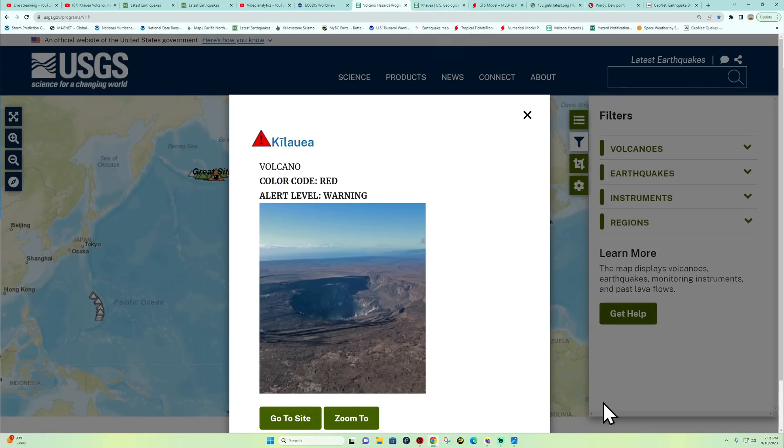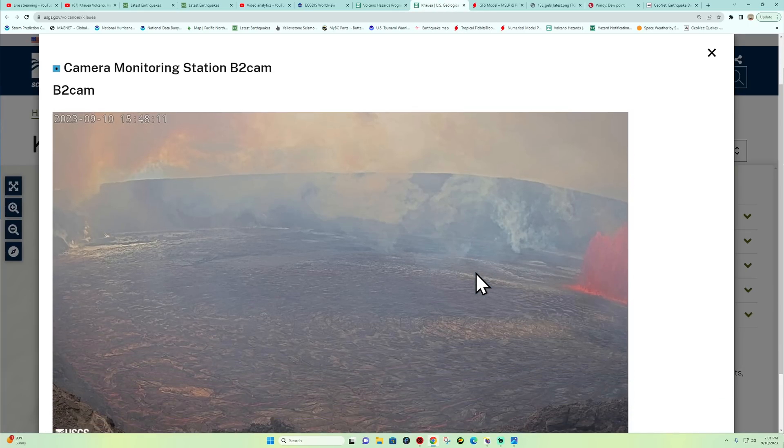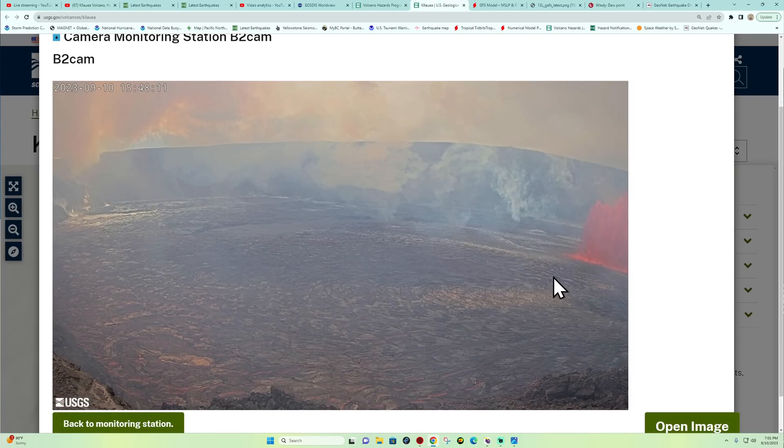Good afternoon or good evening, folks. It is the Earth Master back here on this Sunday night, September 10th, 2023, about 7:01 PM California time.